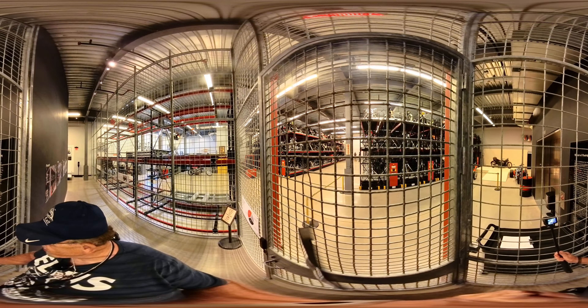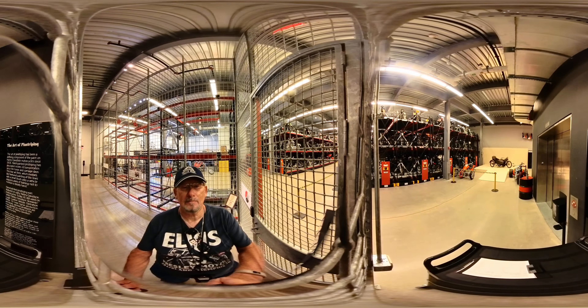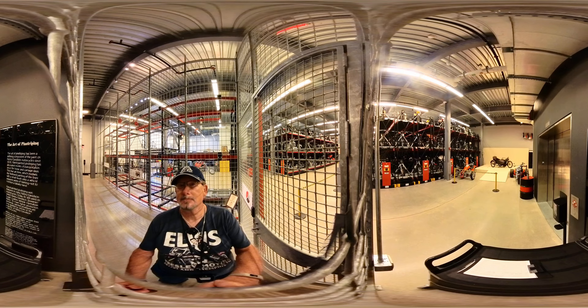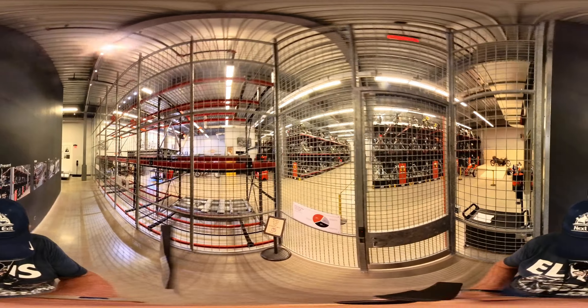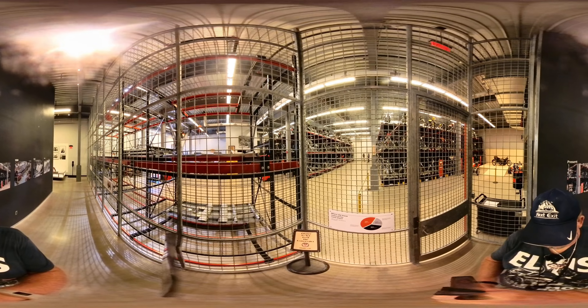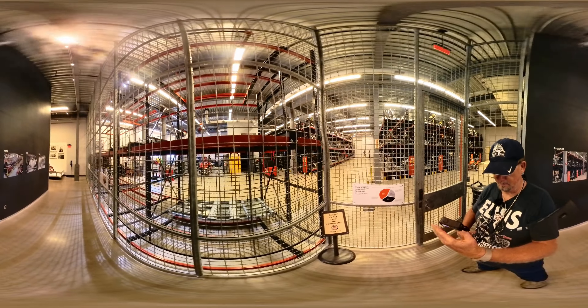Let's see if I can get this in here so you can see that without the bars. There you go. Let's see if I can get this in here. Thank you.